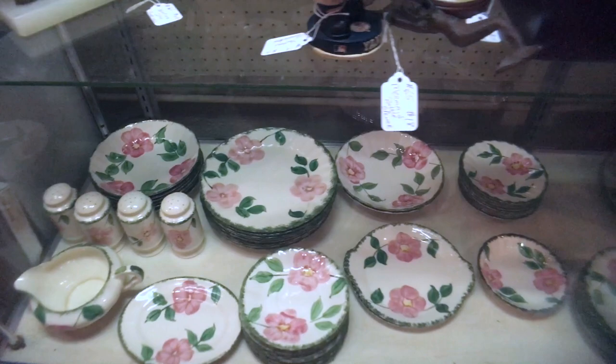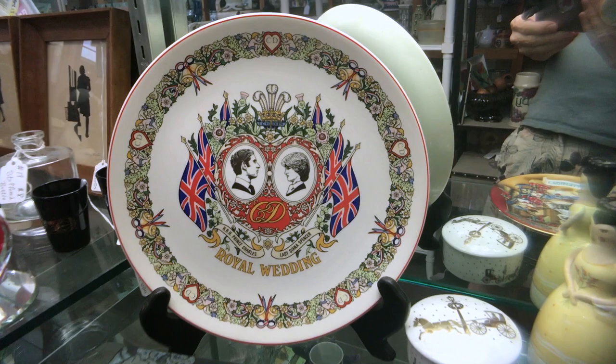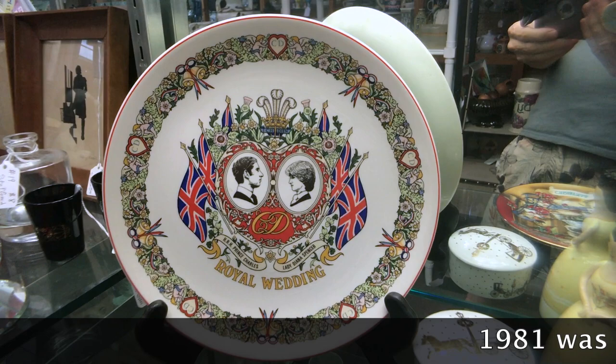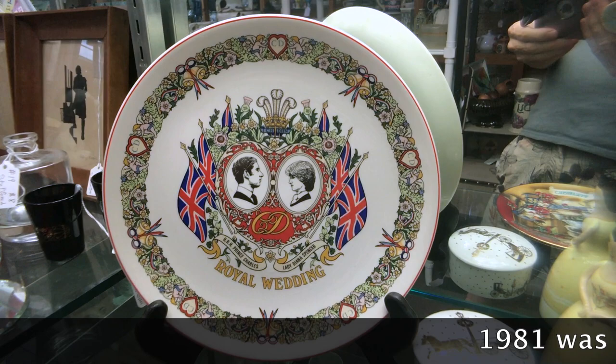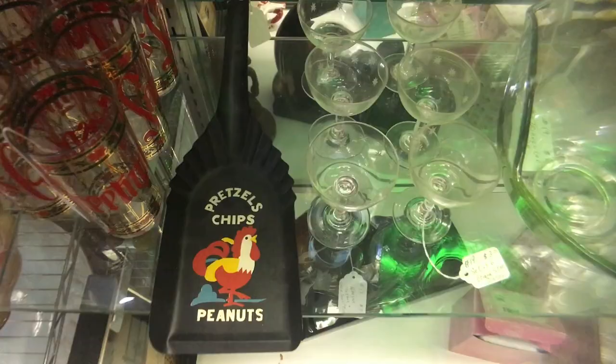The big joke in England when Charles and Diana broke up was that they would sell commemorative plates broken in half with one on each side. But the English love royalty commemoratives, and yes, there actually is a very obscure and hard-to-find divorce plate. This one of course is from 1981 when they were first married, with Prince Charles on the left and Lady Di on the right at a very young and innocent age.